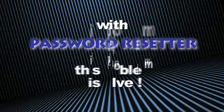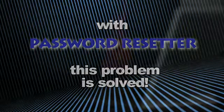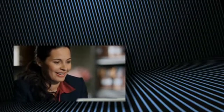Well, with Password Resetter, this problem is solved. It's so easy to use, and it's completely safe for all of your files and your PC. Password Resetter will have you logged back on and back to work in almost no time. With just a couple of easy mouse clicks, Password Resetter will recover your Windows password in less than 60 seconds.